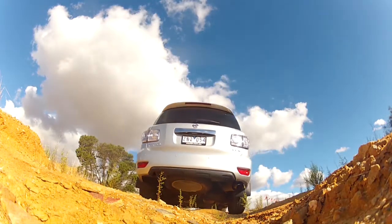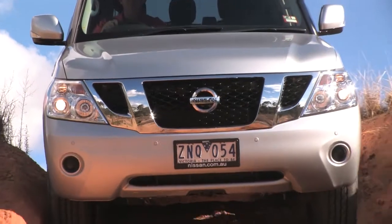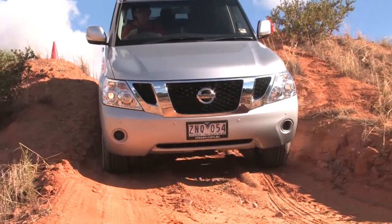Nissan quote 283 millimetres of ground clearance, which is huge by today's standards, but essential to maintain an effective ramp-over angle because of the Y62's longer wheelbase.